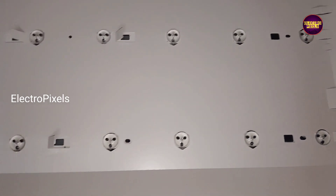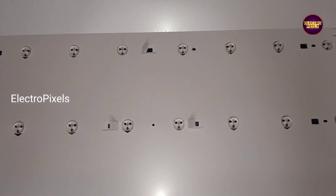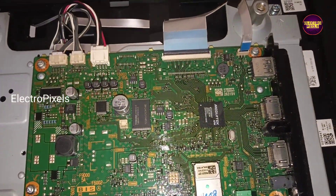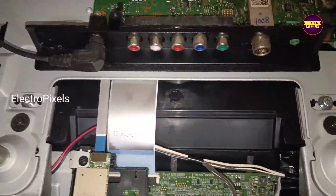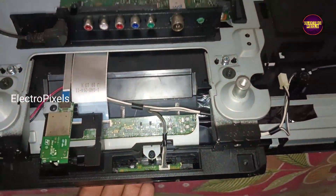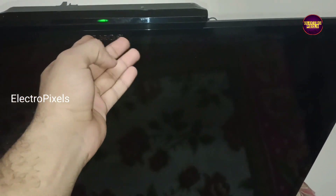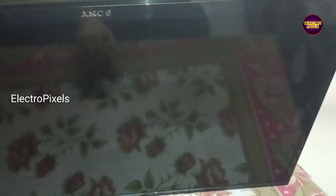Now we can put the diffuser sheets, panel, everything back to the TV. See, finally the work is done. See the results — now the TV is working properly without the red light.